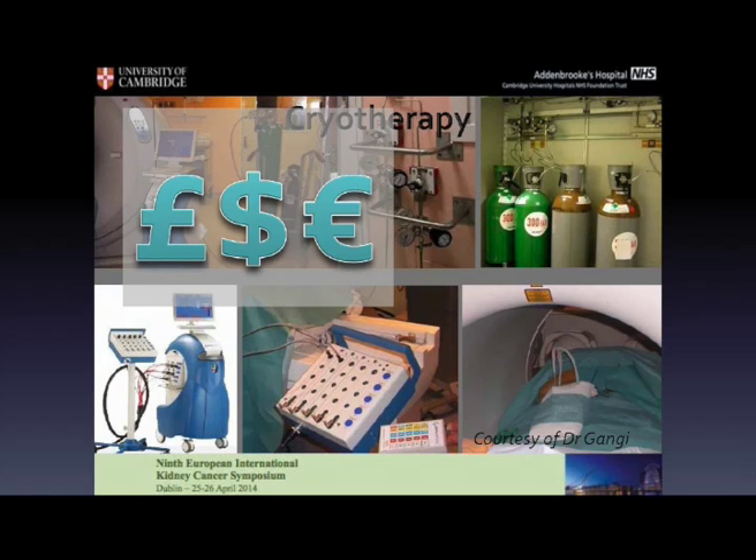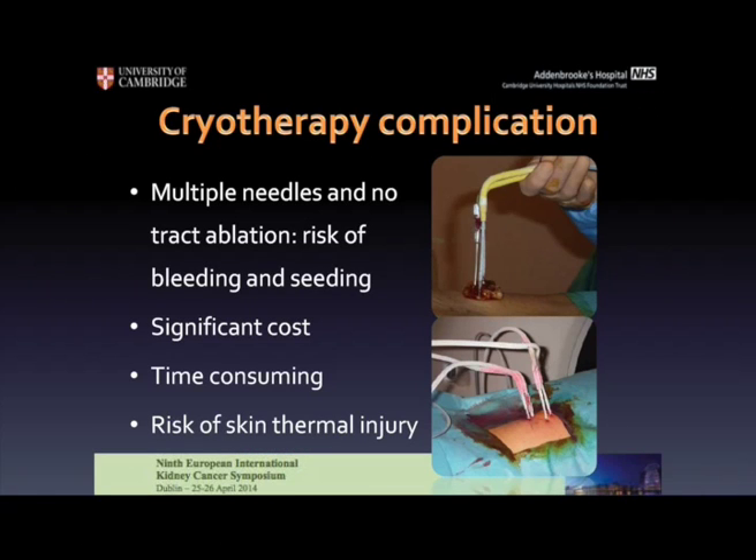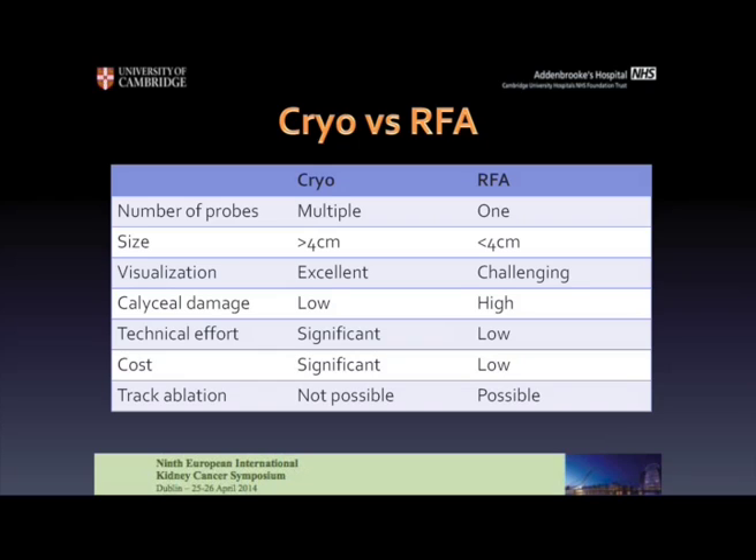We need to consider that cryotherapy is a little more demanding in terms of technical aspects. It's definitely time-consuming to organize, demanding in terms of technical knowledge, and more expensive than radiofrequency ablation. It's not without complications: we need to position multiple needles and there's a risk of bleeding. There's no track ablation, so there's a risk of seeding. The cost is significant, it requires significant expertise, and there's always a risk of thermal injury to the skin. So comparing the two modalities, even though cryo is the newer thing, the multiple probes, the significant technical effort and cost, and the fact that we cannot ablate the tract make this modality less appealing.